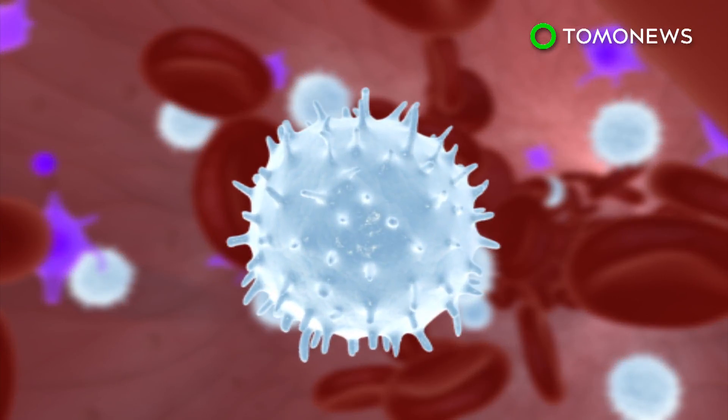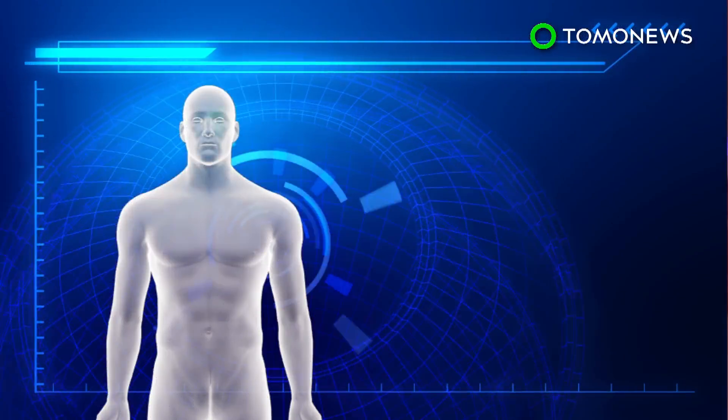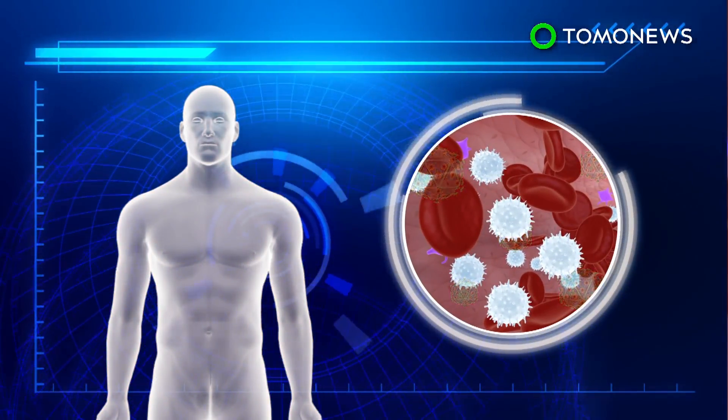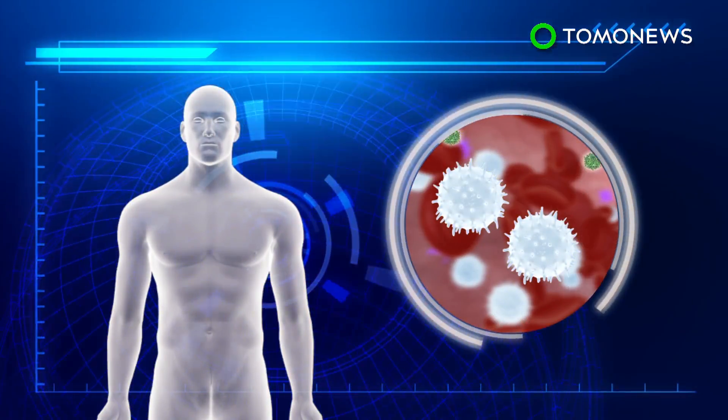HIV spreads by taking over a cell's DNA and using it to make copies of itself. Most AIDS treatments are engineered to block this replication cycle, effectively stopping the spread of the virus. But though these drugs allow patients to live longer, they do not rid the body of the virus.